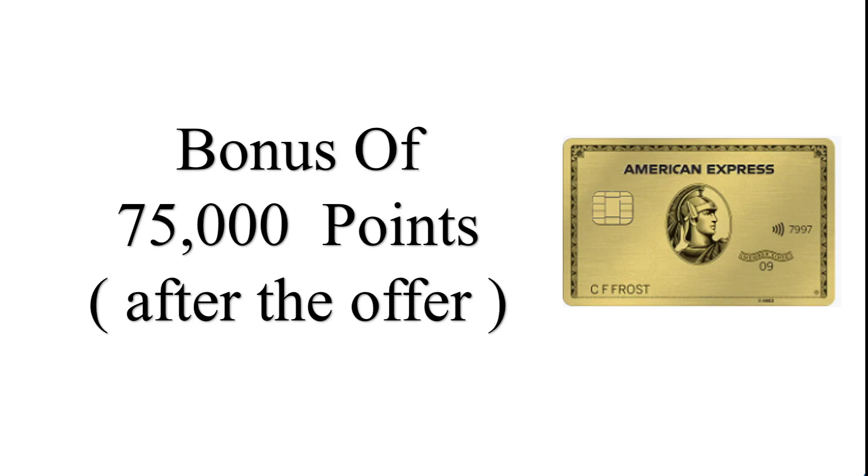Other benefits include car loss and damage insurance, trip delay insurance, Global Assist Hotline, and a budget insurance plan. Additionally, this card offers exclusive access to events and experiences, as well as access to American Express exclusive business services.